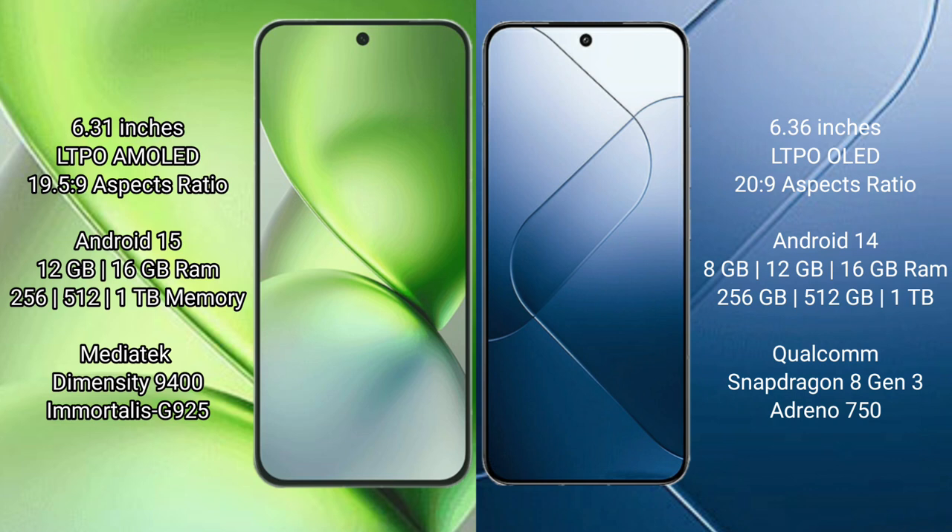Xiaomi 14 comes with 8GB, 12GB, or 16GB RAM and 256GB, 512GB, or 1TB internal storage. It is powered by the Qualcomm Snapdragon 8 Gen 3 processor with an Adreno 750 GPU.